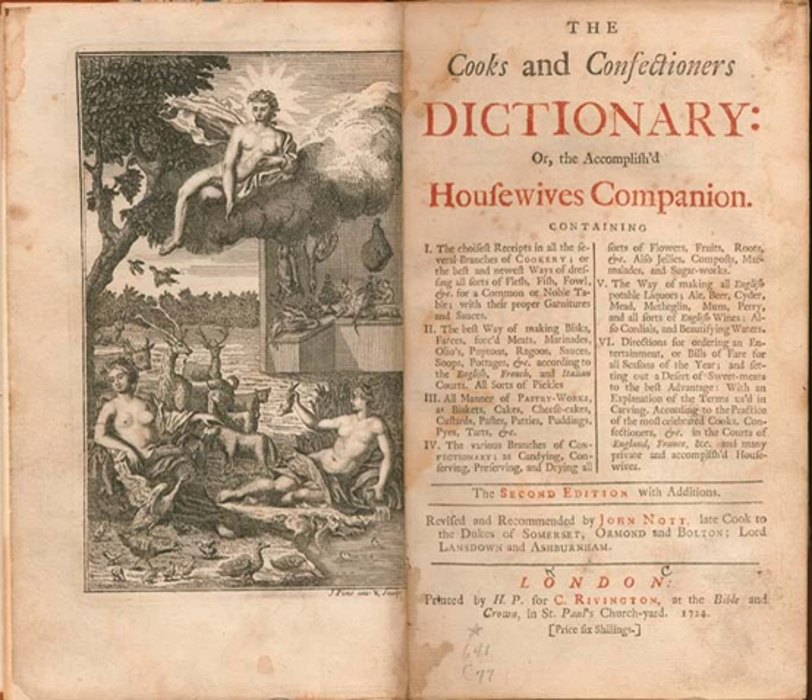Pastries include biscuits, cakes, custards, puddings, pies and tarts. Confectionery includes candying and conserving flowers, fruits, and roots, as well as jellies, marmalades and decorative sugar works.